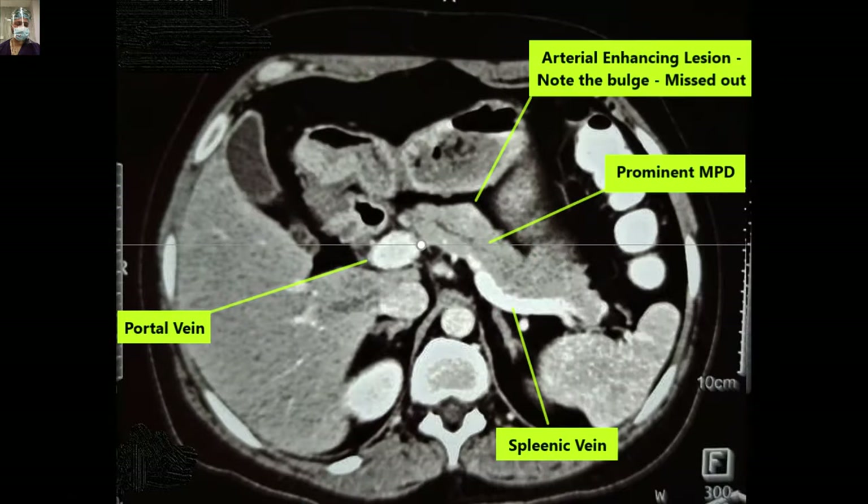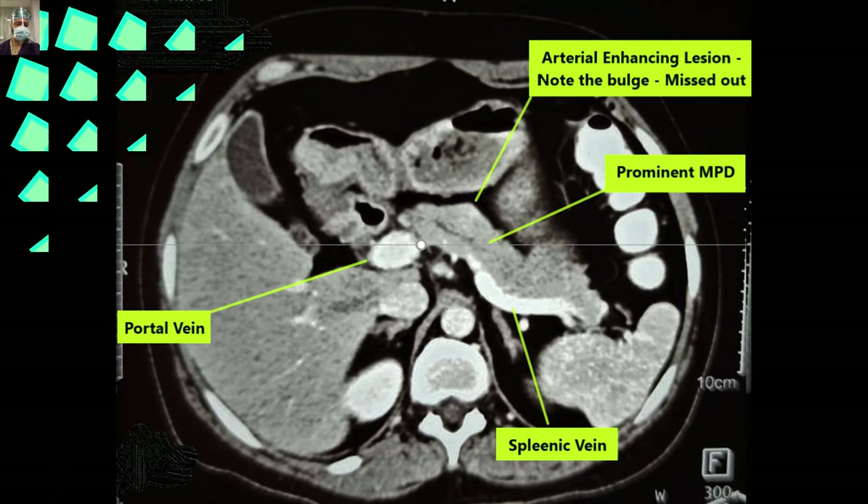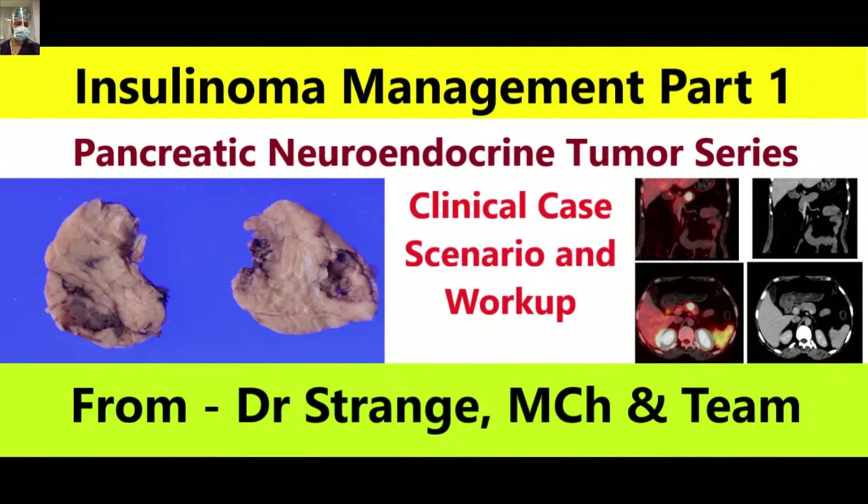Insulinoma is one of the variants of pancreatic neuroendocrine neoplasms, or PanNETs, and we aim to provide you with a comprehensive understanding of its causes, symptoms, diagnosis, and treatment options. Join us as we delve into the world of insulinoma, uncovering its impact on individuals and the medical community as a whole.